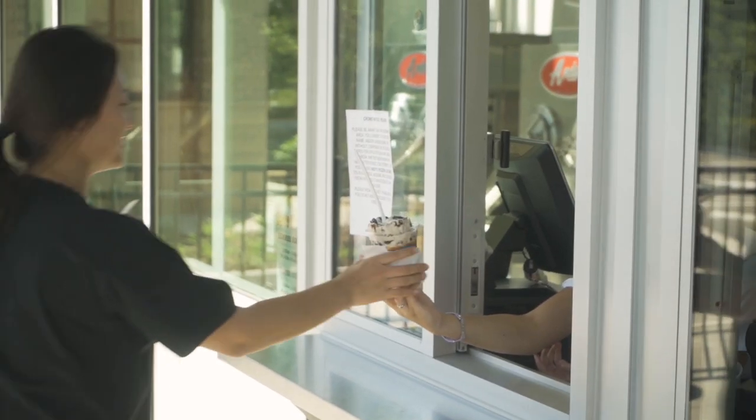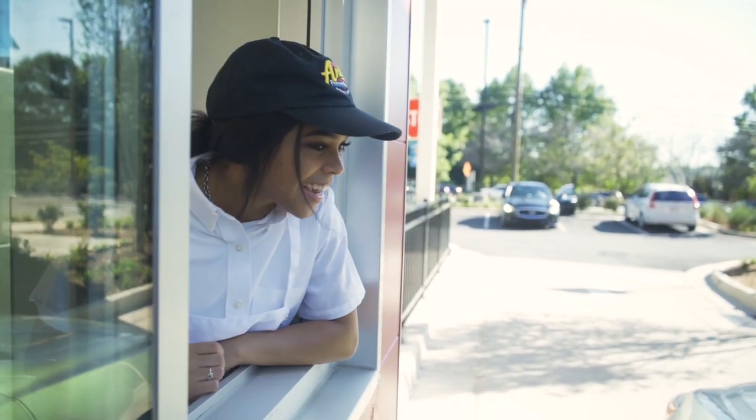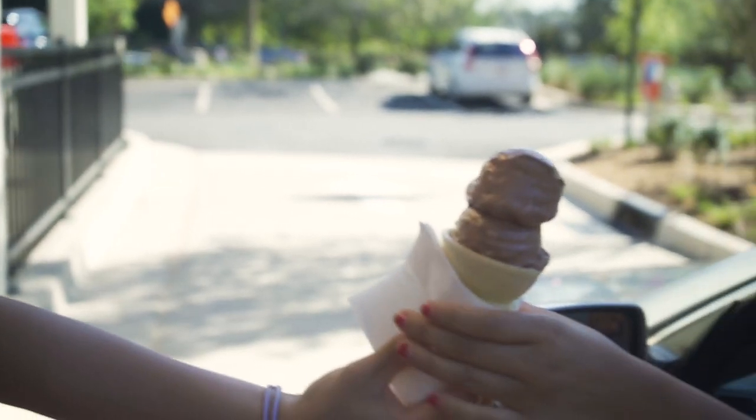Triple chocolate concrete. We do not do a call box at the drive-thru menu board — the reason is we want the face-to-face interaction. Hi, what can I get you? I'll get a small chocolate cluster. And a cone? Yeah. There you go. Thank you. Have a good day.